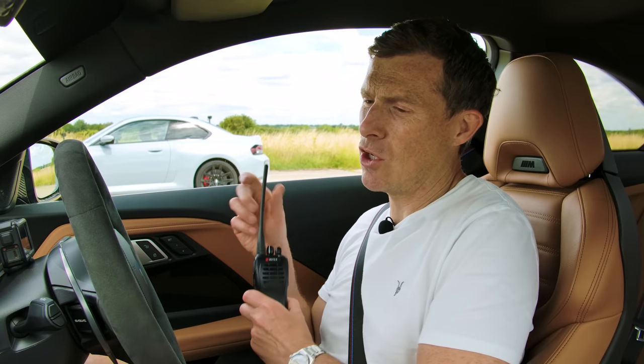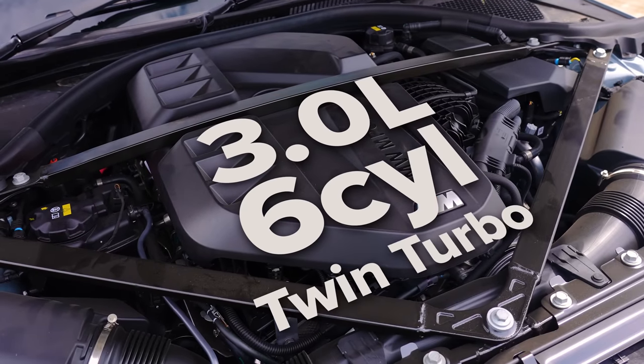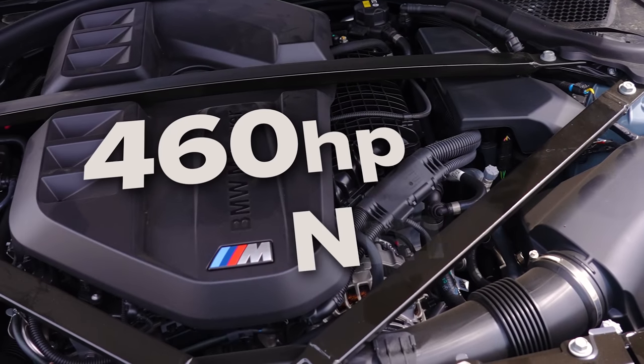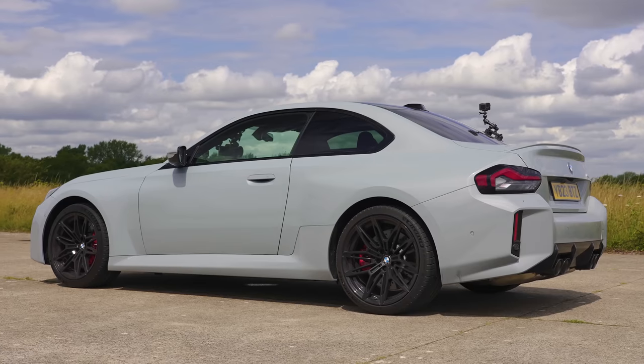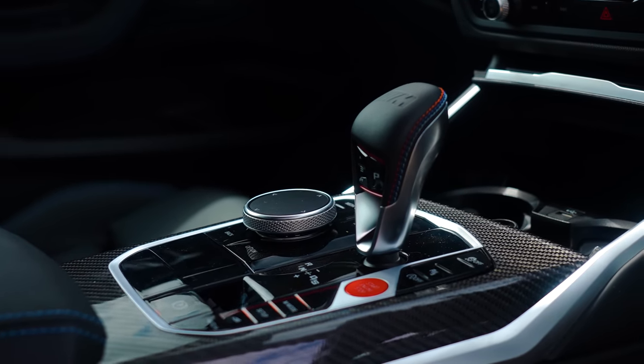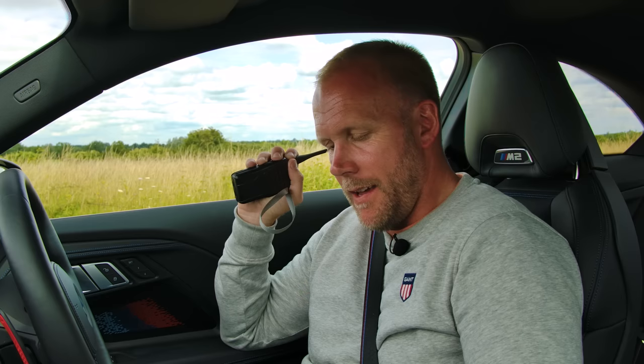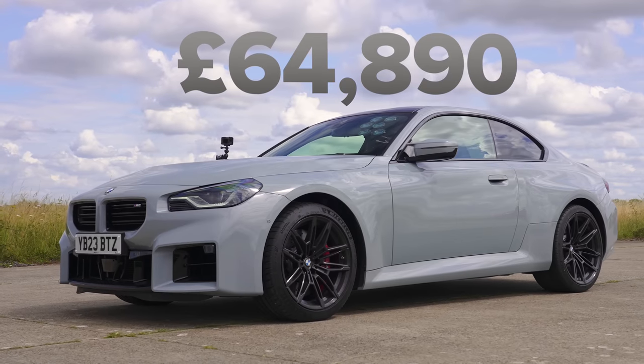Now let's find out about the M2 from racing driver Sam. Give us the stats on your BMW. It is a three-litre twin-turbo inline six, 460 horsepower, 550 newton metres of torque. It's obviously rear-wheel drive. It's got the eight-speed torque converter gearbox and it weighs 1,725 kilograms, and it's about £64,800.